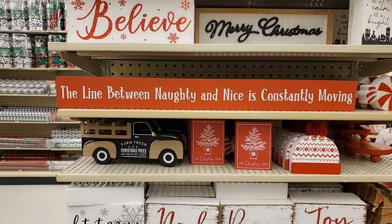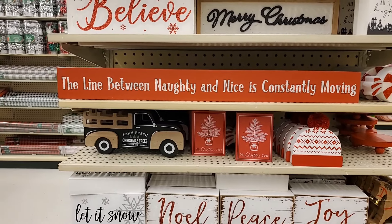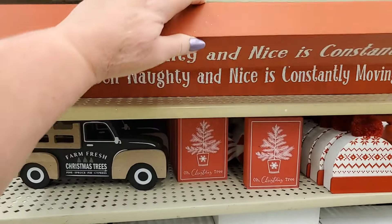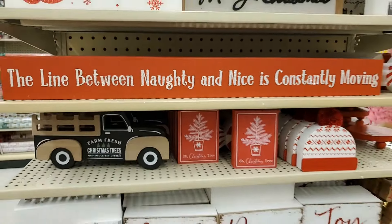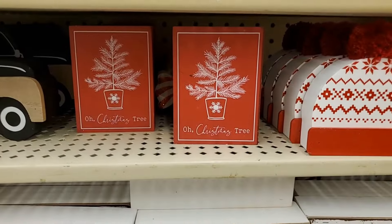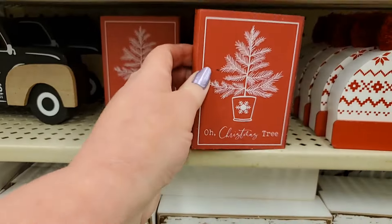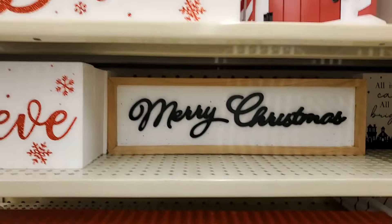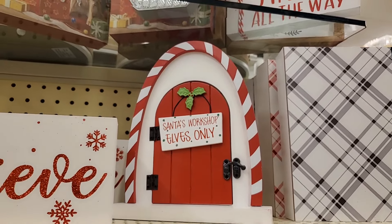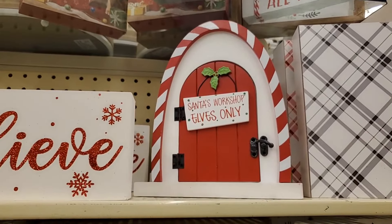They've got a little tree topper over here. Okay, I like this — how cute is this? 'The line between naughty and nice is constantly moving.' That is $12.99. That's adorable, I love that. You have all kinds of little signs. Merry Christmas — I like this one, Santa's workshop. That's cute, it's $10.